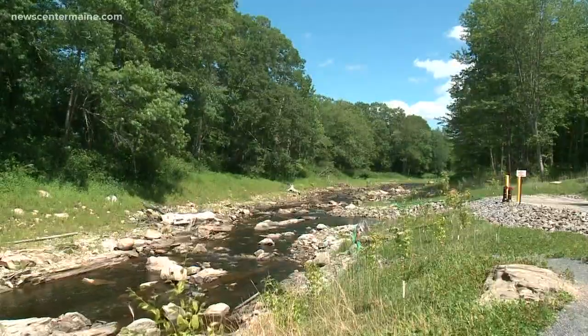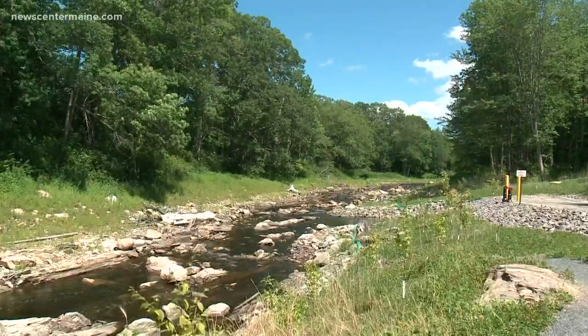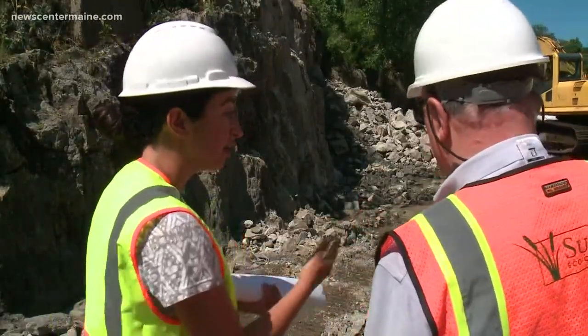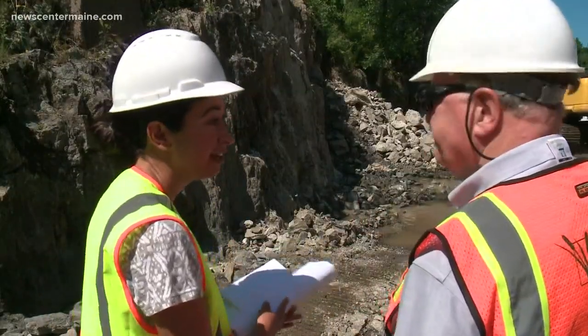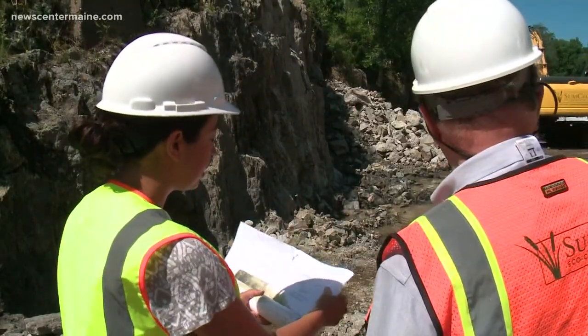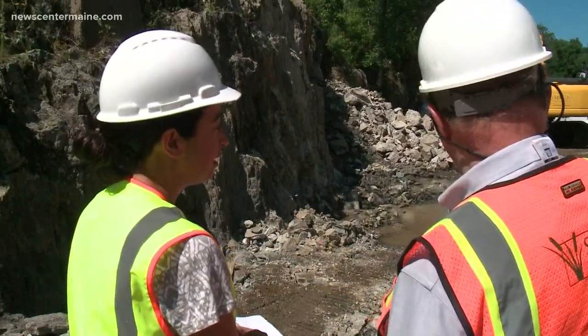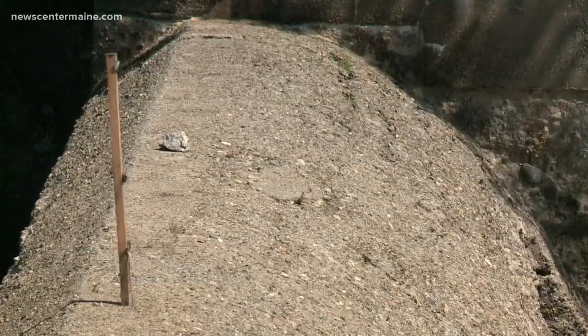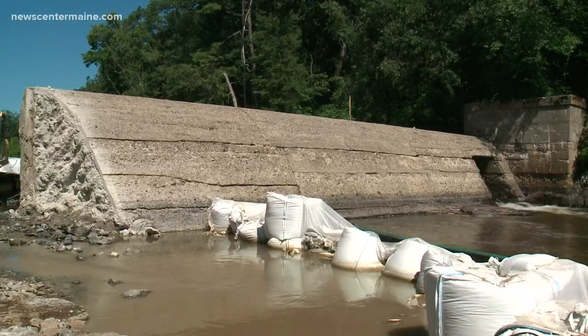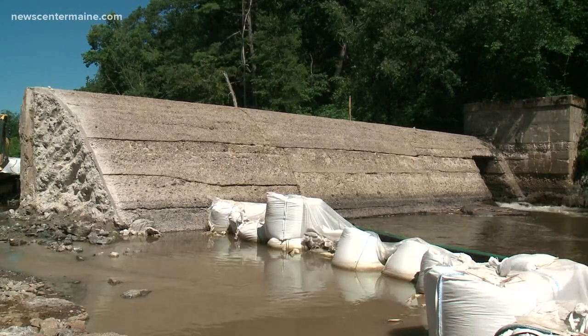Miranda Nemeth says they plan to make the Head Tide Dam equally attractive for people. Come take a look and see the fish migrate or watch an osprey swoop over — and that's something we're really proud of, to restore and improve that use of this property. Most of the old dam will remain. Nemeth says it will remind humans of their history, but should be invisible and barrier-free for the fish.